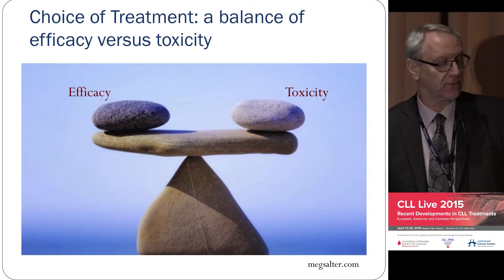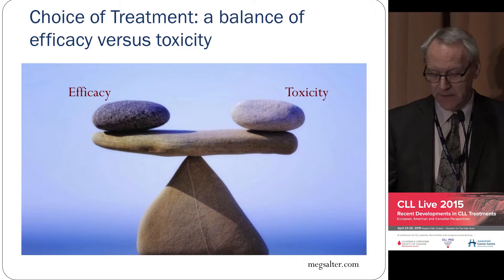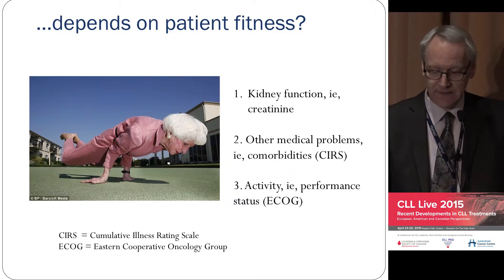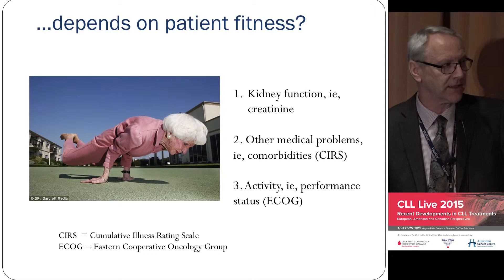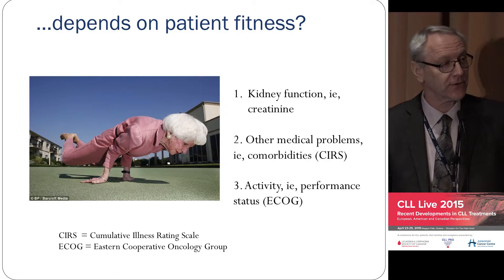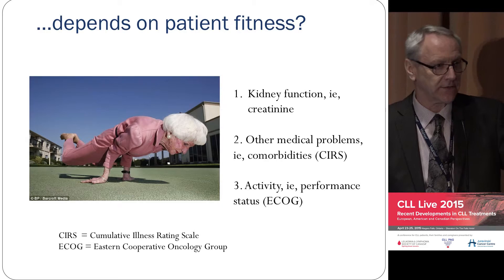The question is who is fit enough to receive one type of treatment and not another? In our clinic, only about a third of patients will be able to receive FCR. How do you define fitness? Most of us would accept that someone who can do the peacock yoga pose is pretty fit.